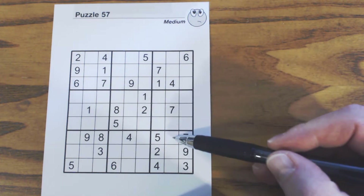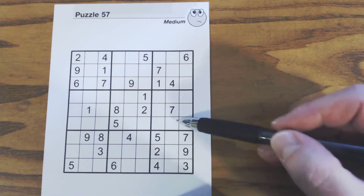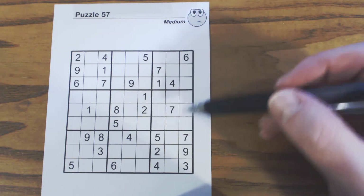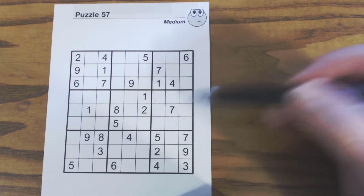You can do that same thing with this one. We've got a one, six, and an eight here. You can find out what four numbers go there, and I'll leave that as an exercise for you if you want to stop and pause the video for a minute and do that.